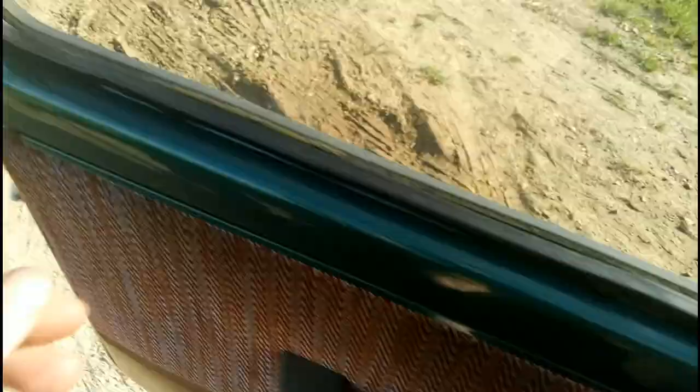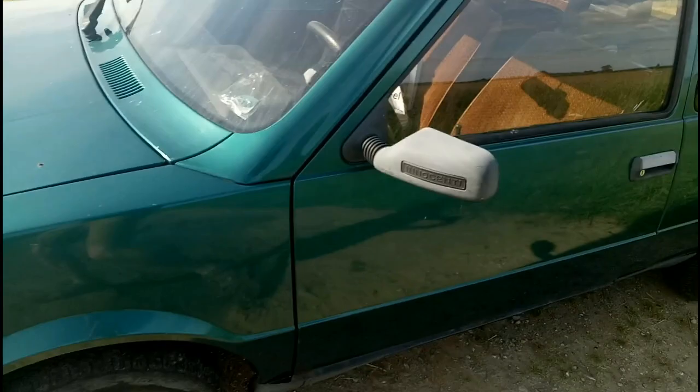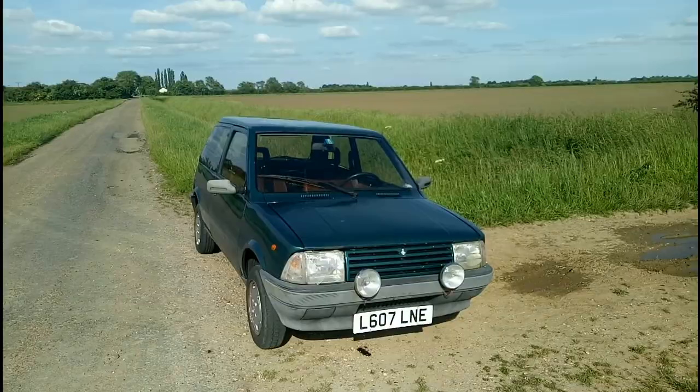So let's get out and have a look around the car — it's a bit windy, I'm sorry. The bonnet tips forward to give access to the Daihatsu engine — quite a sharp-looking thing. And then here at the back we've got the actual hatchback.